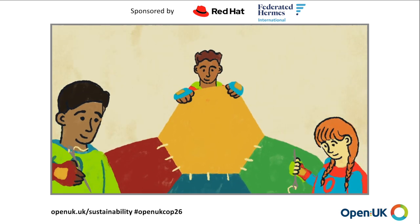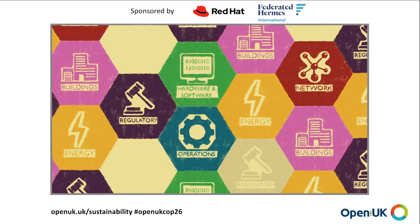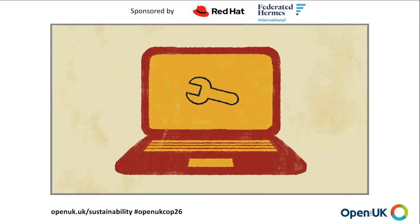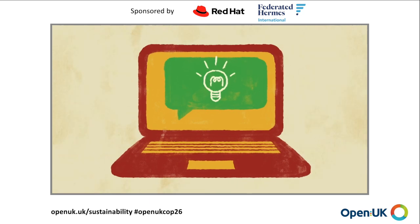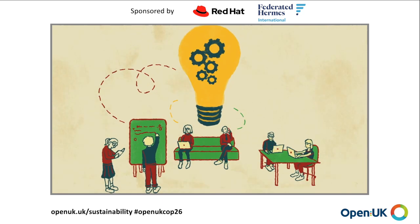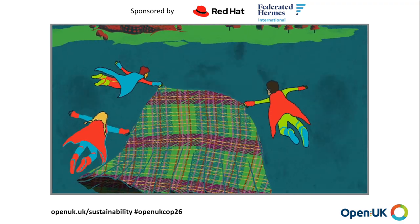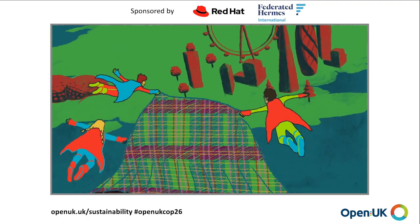Gaps or holes in the blueprint patchwork are filled by collaboration. That's the nature of open and communities. Tech doesn't fix problems — it enables solutions. OpenUK's collaboration and community, even the blueprint itself, will keep evolving. As COP26 is in Glasgow, we've chosen a Scottish project name for the blueprint.